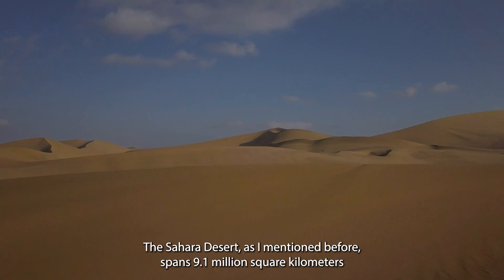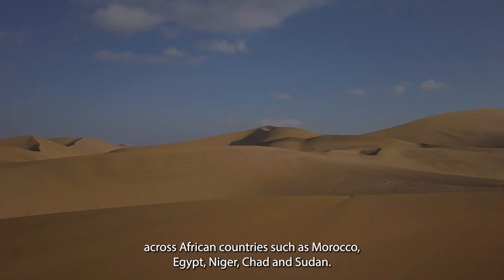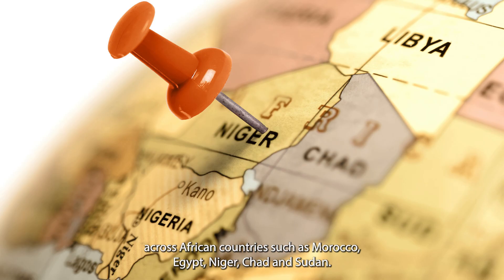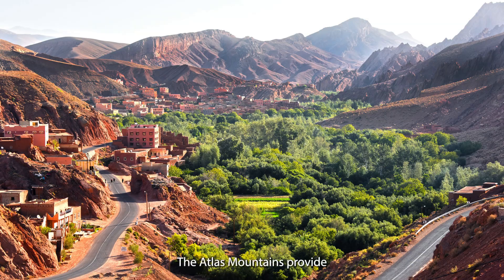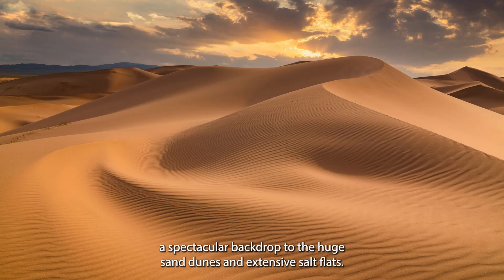The Sahara Desert spans 9.1 million square kilometres across African countries such as Morocco, Egypt, Niger, Chad and Sudan. The Atlas Mountains provide a spectacular backdrop to the huge sand dunes and extensive salt flats.